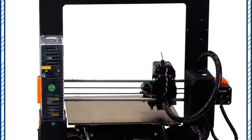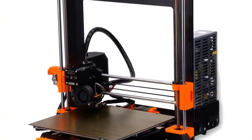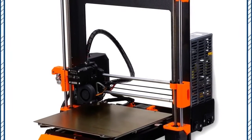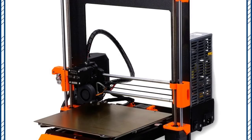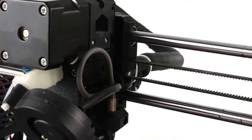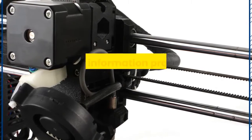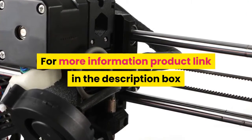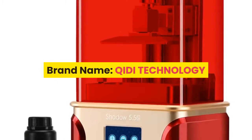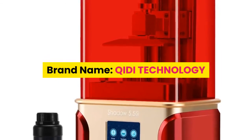Number 4: FYSETC, model Prusa i3 MK3. CE certification: no. Interface type: USB. Nozzle diameter: 0.4 mm. Auto leveling: yes. Molding technology: LOM. For more information, the product link is in the description box.